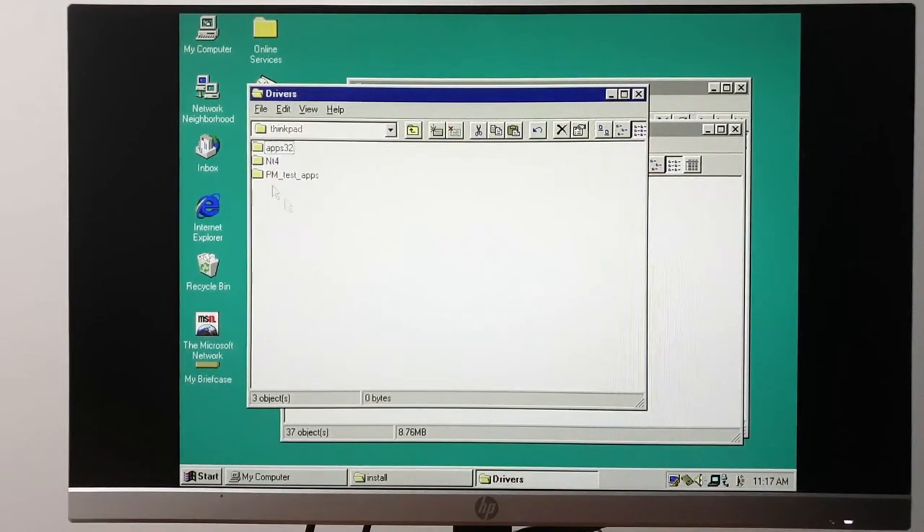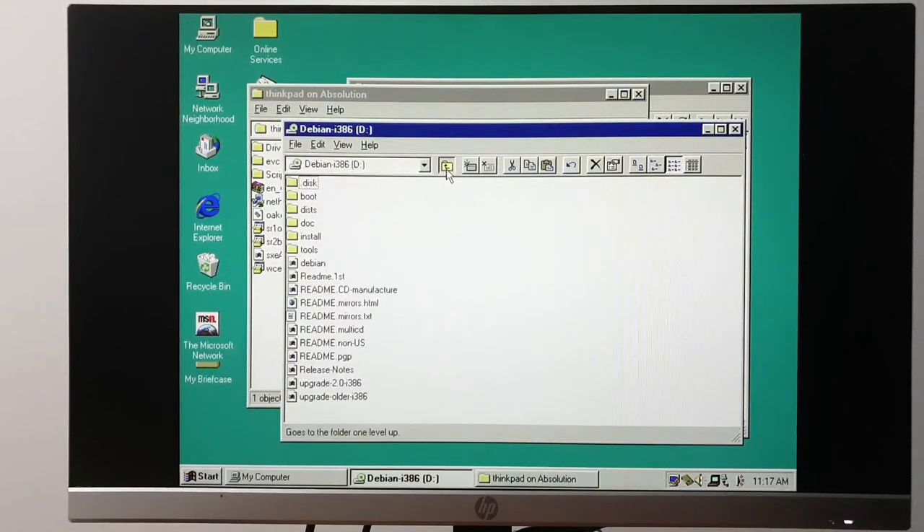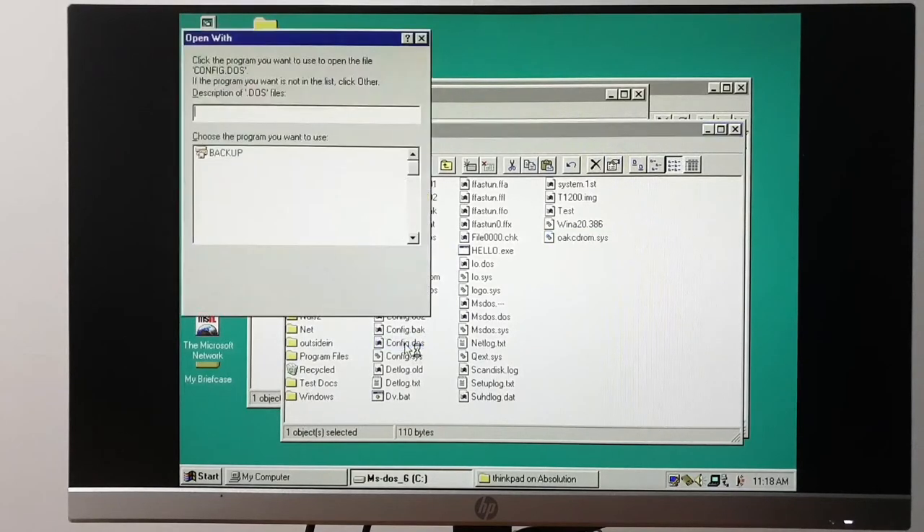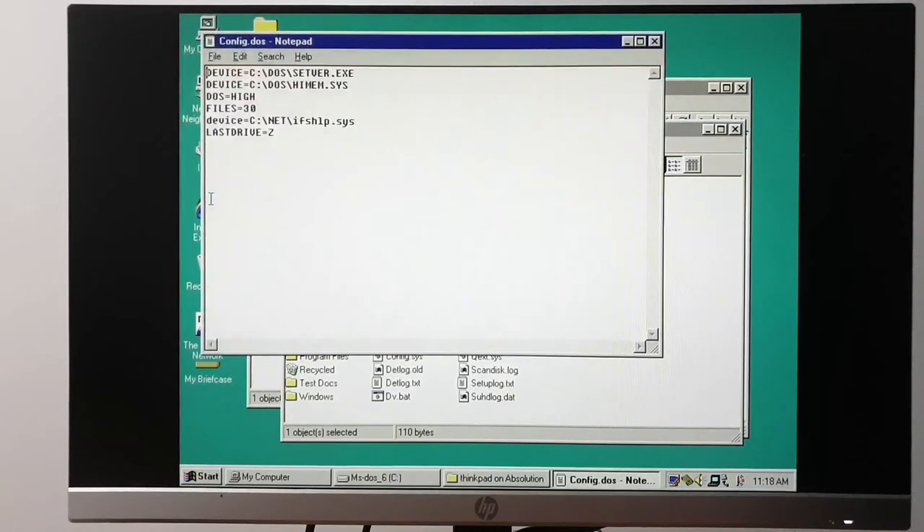It does see the network share. Let me copy oak-cd-rom so I can actually load up a CD-ROM device. Somehow I have working networking but no working CD-ROM — of course. There we go — oak-cd-rom is copied.